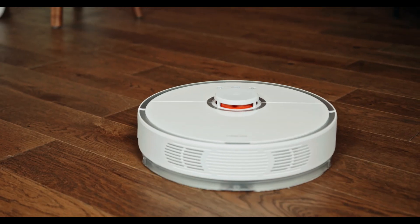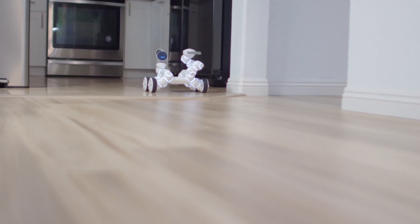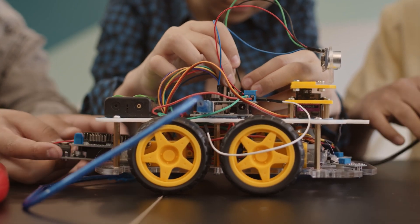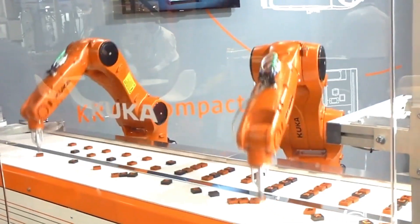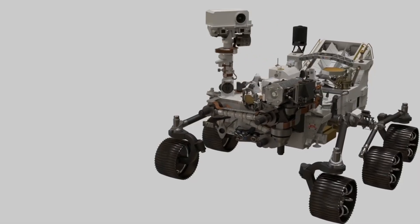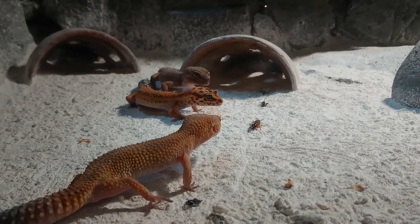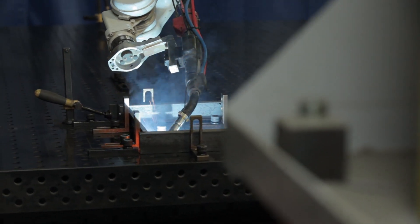This robot isn't just about sticking to surfaces. It can move with gecko-like precision, making it perfect for delicate maintenance tasks. Plus, they solved the challenge of making it energy efficient, so it can work for long periods without needing a recharge. This breakthrough could revolutionize how we maintain and explore space.